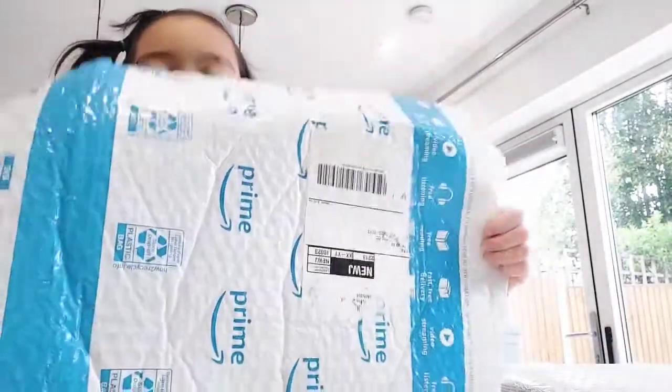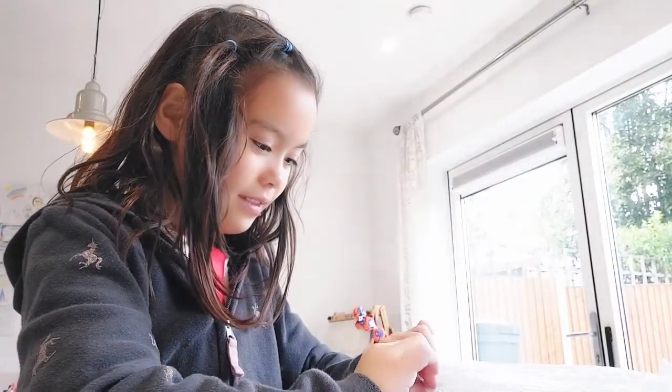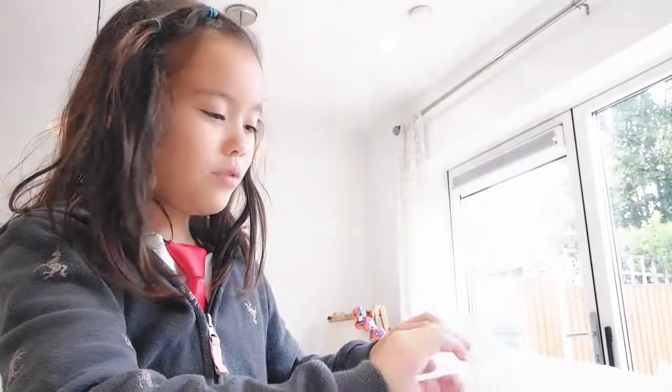Look, it's from my most favourite company - Prime! And look, it's got bubble wrap! Tell me in the comments if you like bubble wrap more than puppets, and don't forget to subscribe if you do.